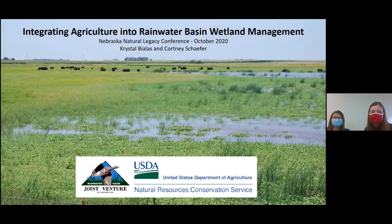We did decide to follow protocol and wear masks since we're less than six feet apart. But we felt it was really important to do this as a joint presentation because we work so closely together on a lot of these projects. We thought if we're going to be talking about cooperative management, we should give a cooperative presentation. So thanks so much for having us.